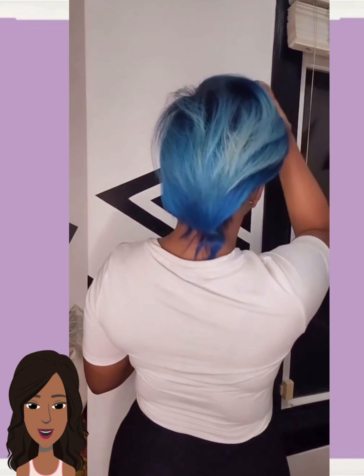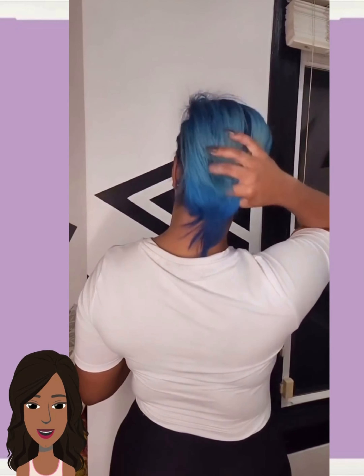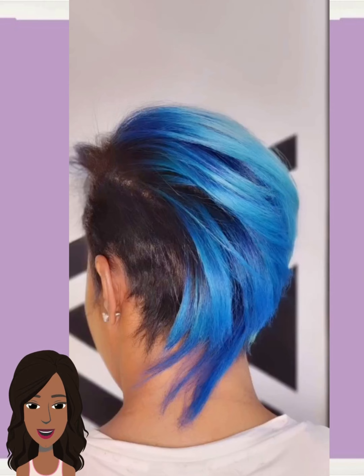We do have a bob here, followed by a pixie undercut style. This is some beautiful blue and baby blue coloring. So many ways as black women that we can play around with color nowadays.